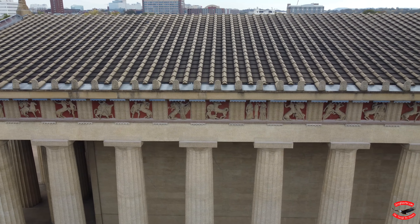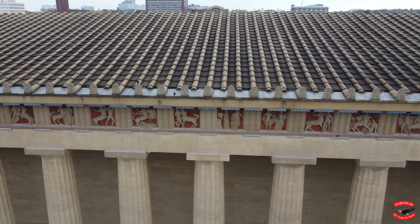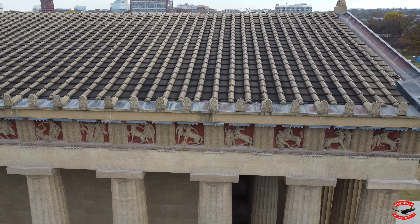The replica Parthenon was built as the centerpiece of the Tennessee Centennial Expo in 1879. Originally, it was intended as a contemporary exhibit and was made of brick, wood, and plaster.